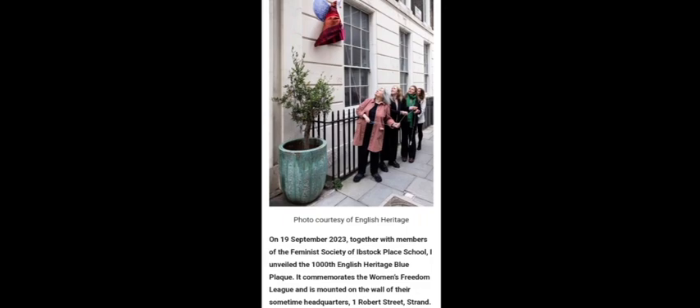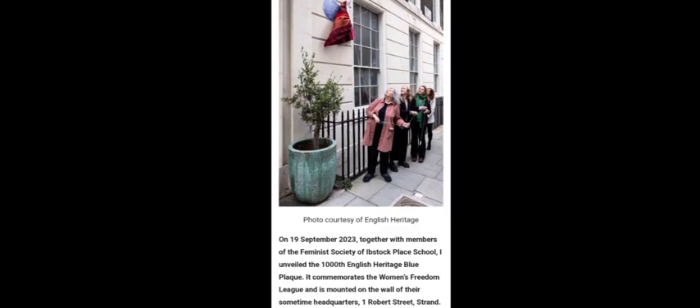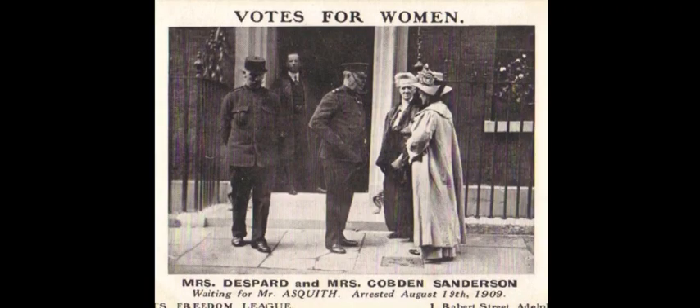Our next location on Robert Street was the blue plaque — the impromptu one I didn't know about — which was unveiled on the 19th of September 2023, together with members of the Feminist Society of Ibstock Place School. It is the 1000th English Heritage Blue Plaque, commemorating the Women's Freedom League, mounted on the wall of their sometime headquarters at number one Robert Street, the Strand. We see Mrs. Despard and Mrs. Gobdon Sanderson waiting for Mr. Asquith, August the 19th 1909. Women's Freedom League, number one Robert Street, Adelphi. What an interesting history.